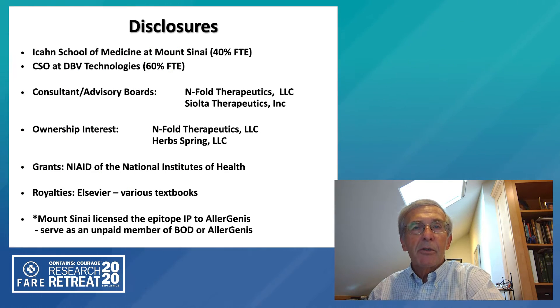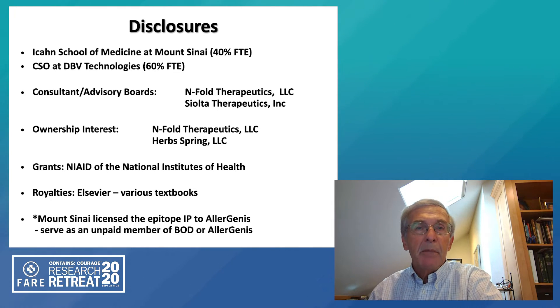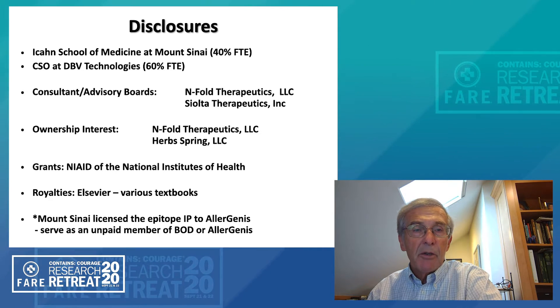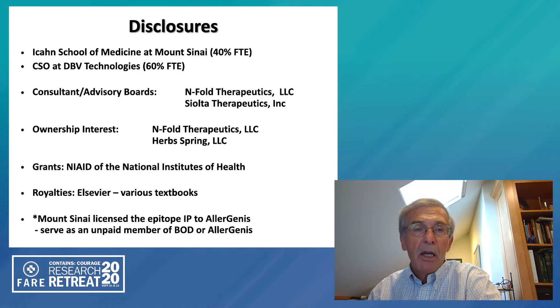Before I start, I would like to give my disclosures. I'm a faculty member part-time at Mount Sinai School of Medicine. I'm also chief scientific officer at DBV Technologies, a company developing an epicutaneous patch for treating peanut allergy. I also serve on a couple of consulting boards for startup companies looking at therapeutics. I received grants from the NIH and some royalties for textbooks from Elsevier. I also want to note that Mount Sinai has licensed the epitope platform to a startup company named Allergenus for commercialization, and I do serve as an unpaid member of the board of directors of Allergenus.